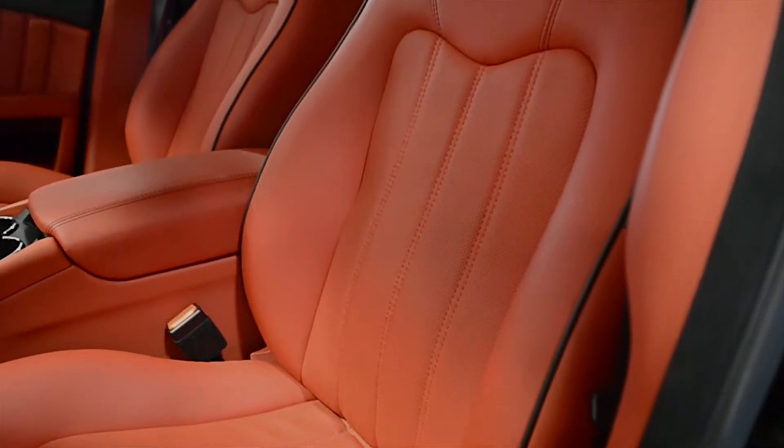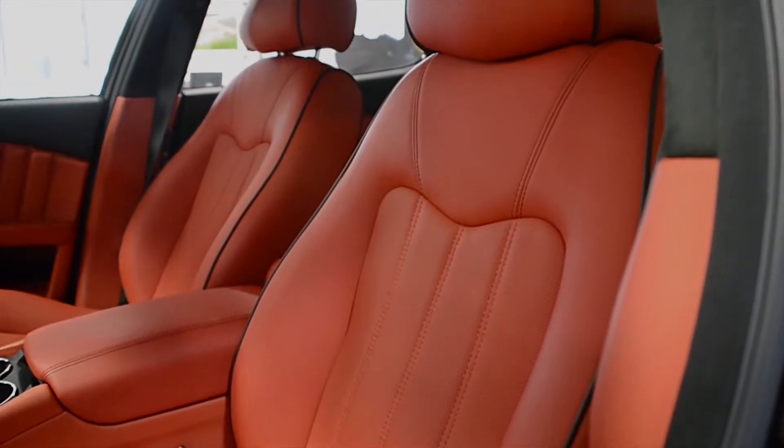This car is finished in a gorgeous gloss black exterior color, and bicolor black in Rosso Corallo full-leather interior, with piano black wood trim and black contrast stitching throughout.